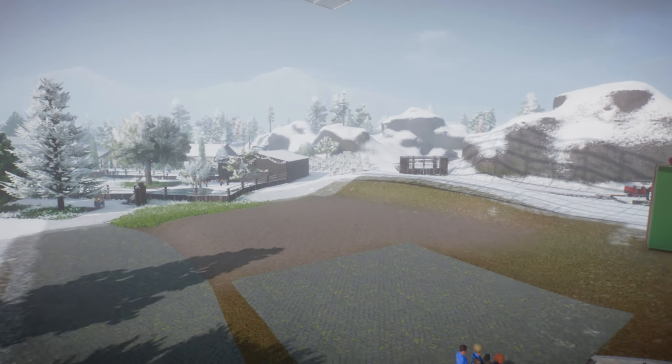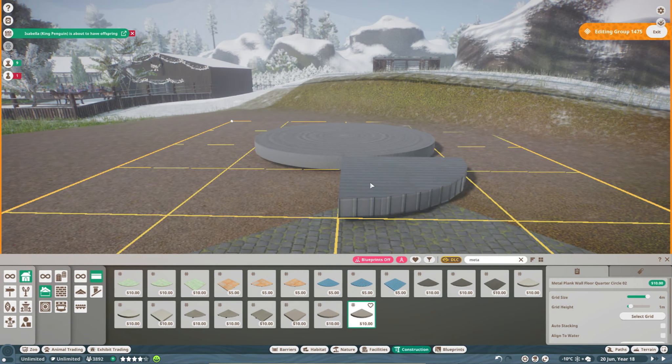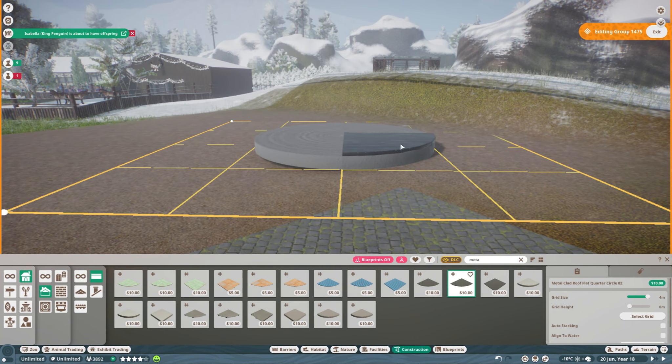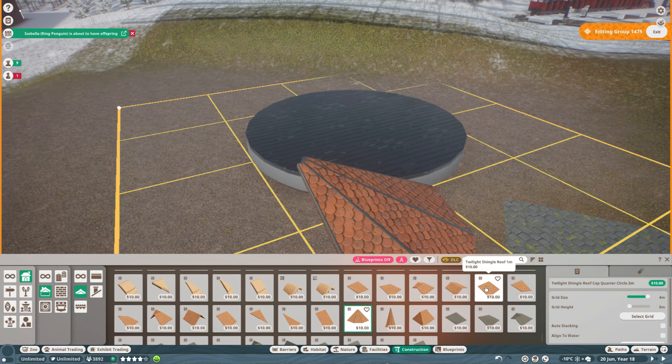I've got the roof in place so I can see what I'm doing. And what I will be building is a carousel, also known as a merry-go-round. Apparently, those two words are 100% synonymous.